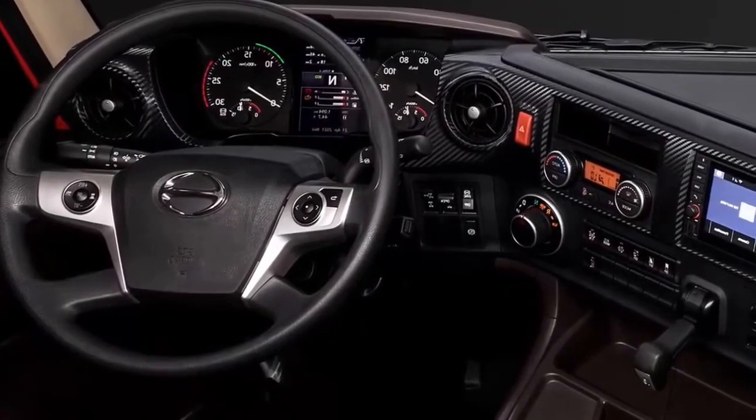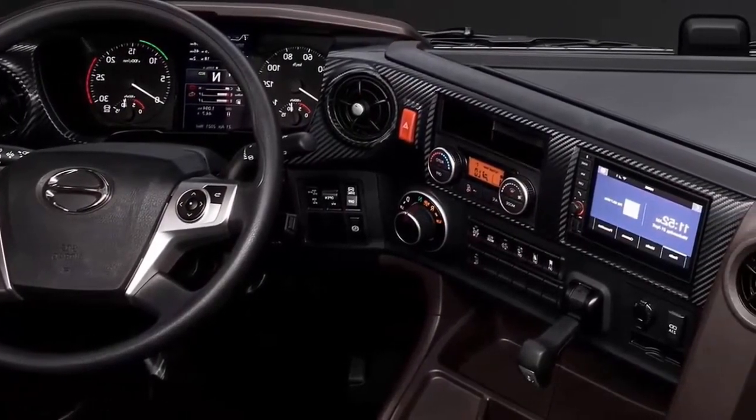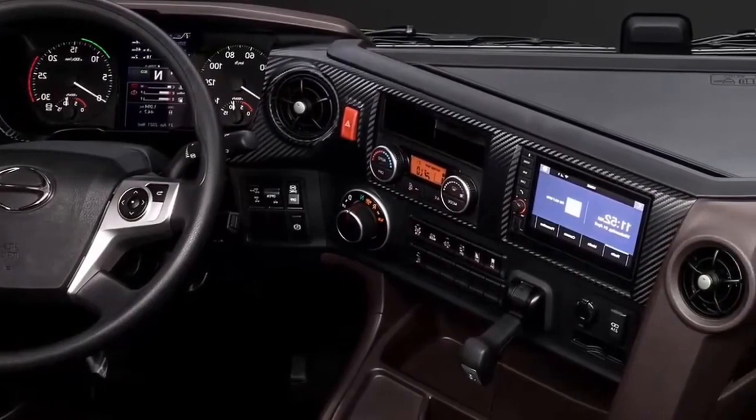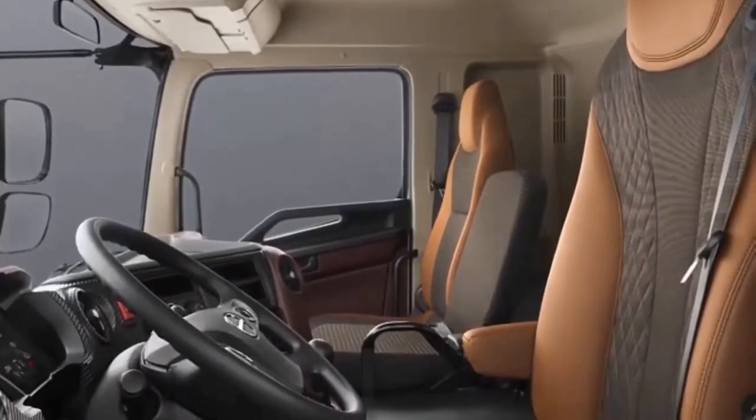Now imagine stepping into a world of comfort and innovation. The Hino 700 is not just about raw power and toughness — it invites you into a spacious cabin where every journey becomes a pleasure.